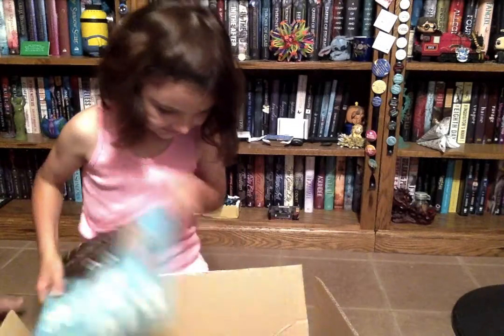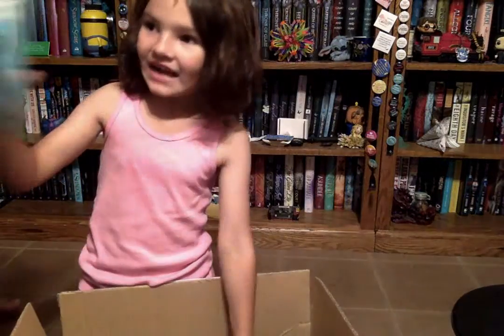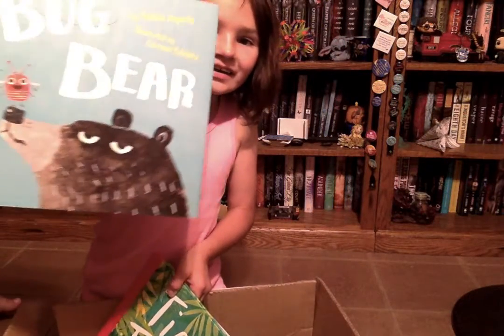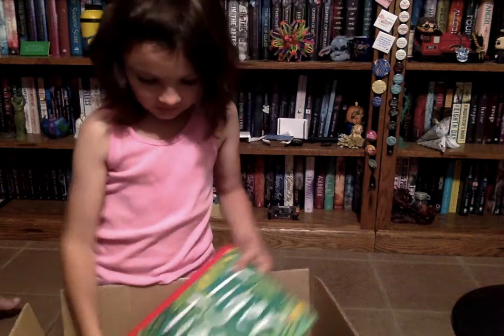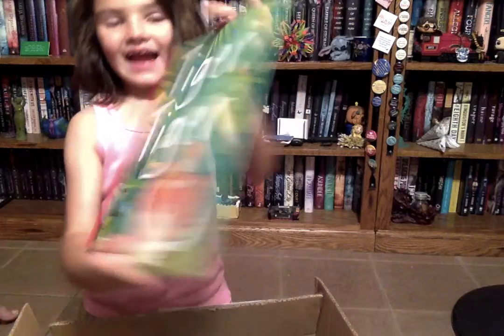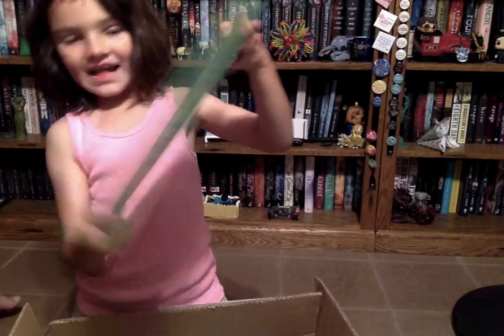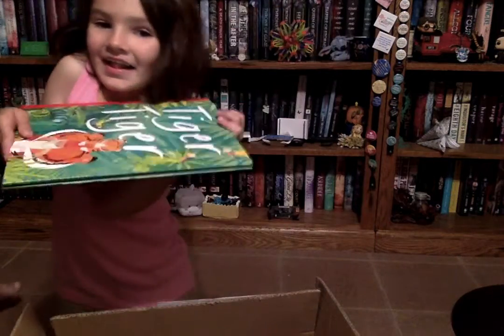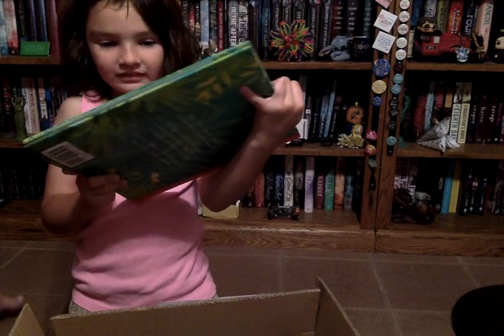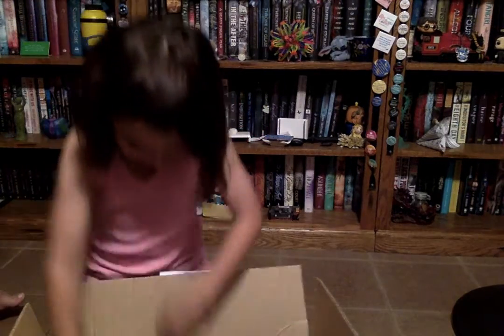Okay, what else is in there? That is Bugbear, and that's from Tiger Tales. And that's called Tiger Tiger — oh, it's got a little baby tiger on it! That's so cute. I could sit down and draw a baby tiger. And this one is also from Tiger Tales.